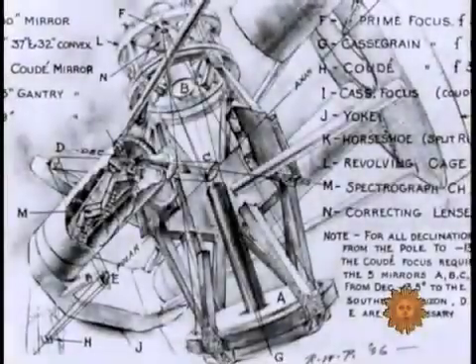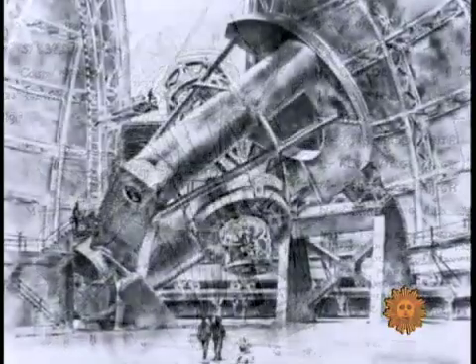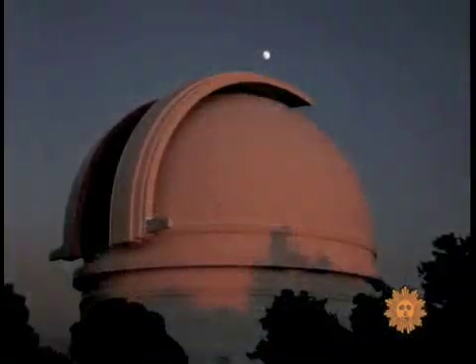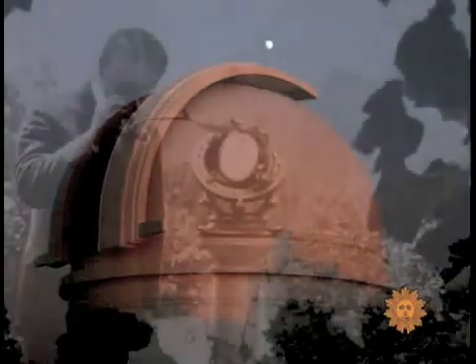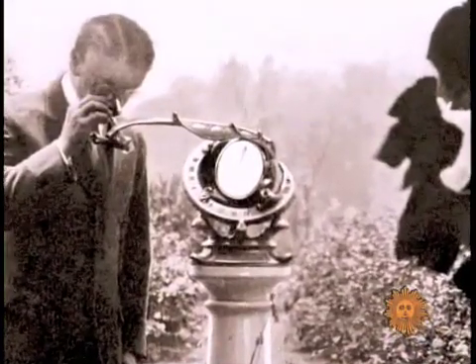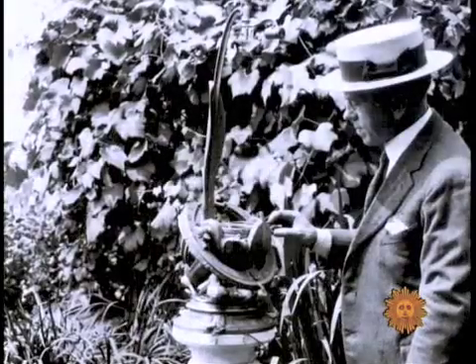These extraordinary drawings actually influenced the design of the giant telescope at Mount Palomar in California. They were done by Russell Porter, considered the father of amateur astronomy. He also created the Porter Garden Telescope.